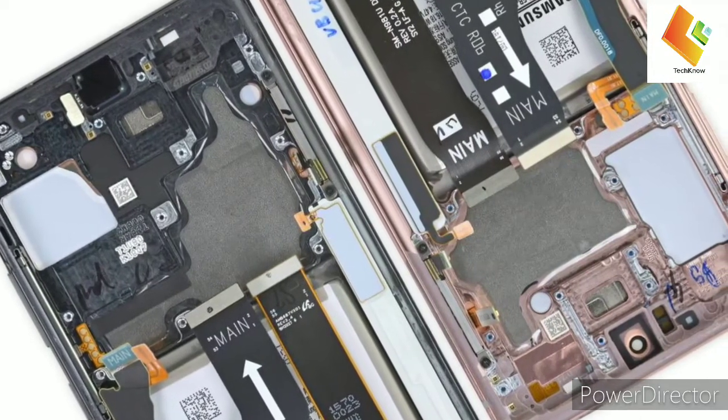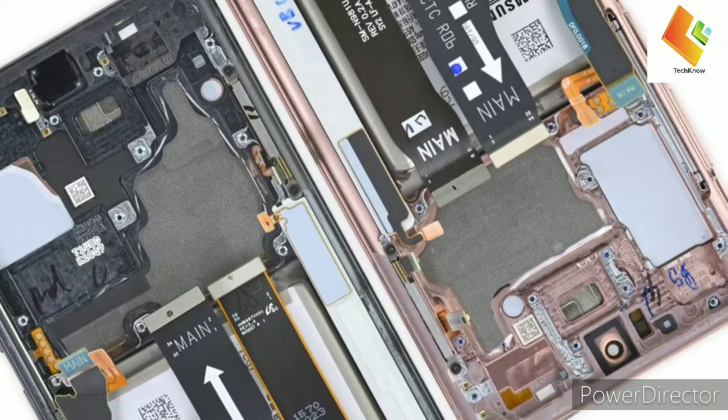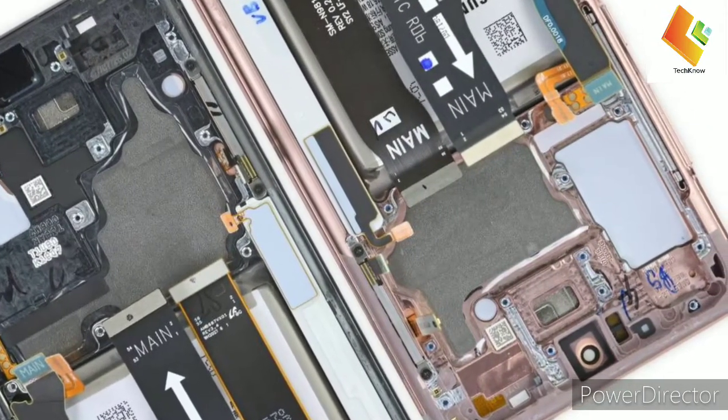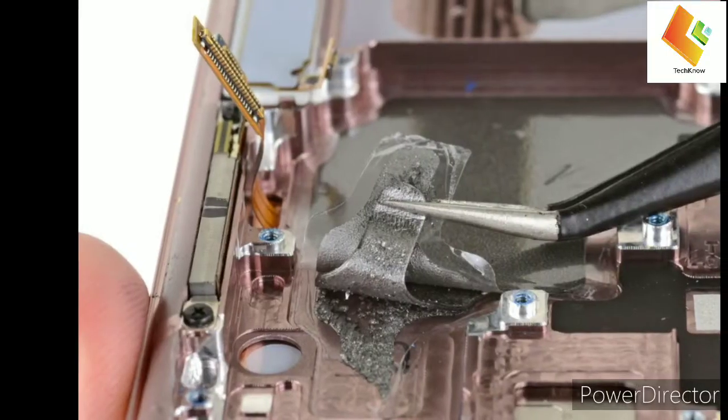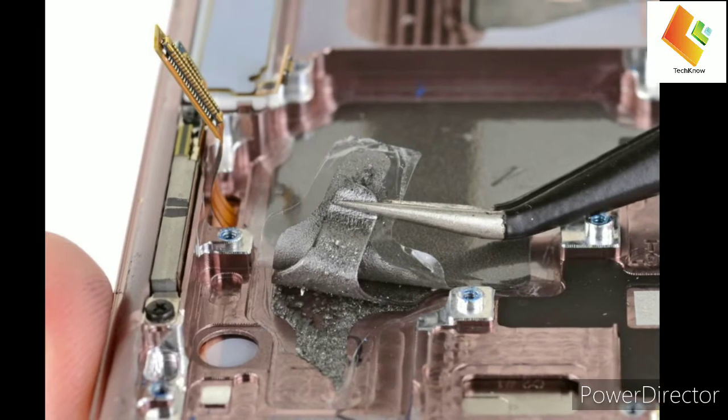This seems to be because some Galaxy Note 20s have vapor chamber cooling while others use graphite. It seems Samsung equipped some of its Galaxy Note 20 Ultra and Galaxy Note 20 units with copper-enveloped vapor chamber cooling and others with layered graphite thermal pads.